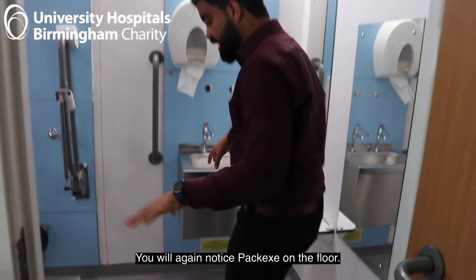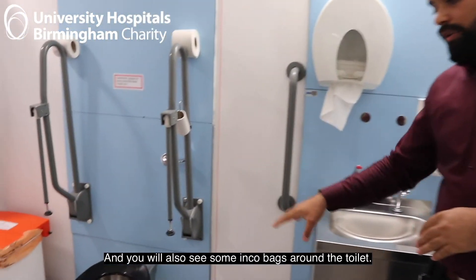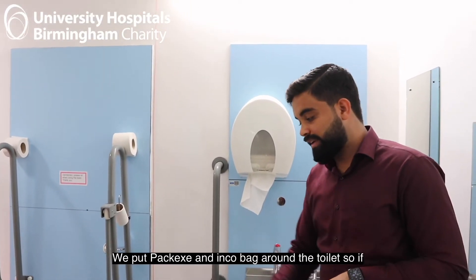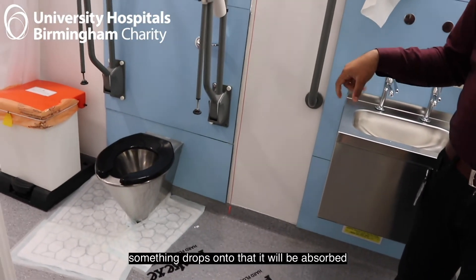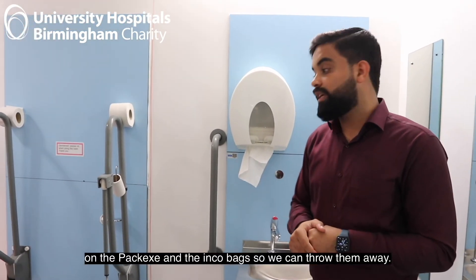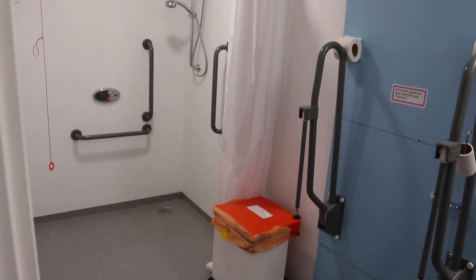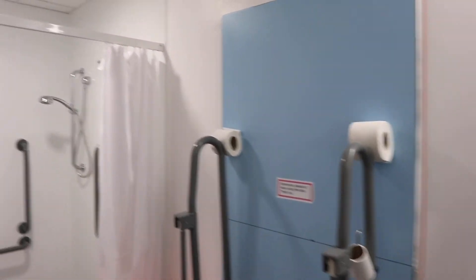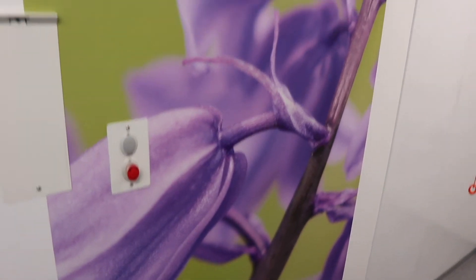You will also notice packets on the floor and encopads around the toilet. For precaution, we put packets and encopads around the toilet so if anything drops, it is absorbed into the packets and encopads and we can throw them away. We also have the shower for our patients. The toilet has also been refurbished just to give it a glossier, more fresh look.